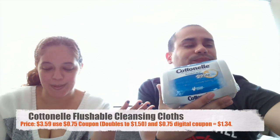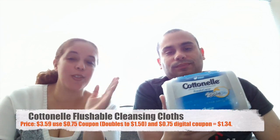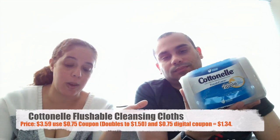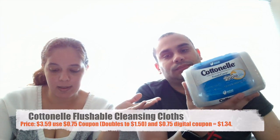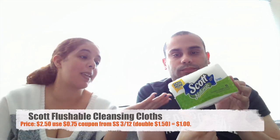Our next item is the Cottonelle flushable wipes. Those also sell for $3.59 and we had a $0.75 coupon from today's Smart Source that doubled to $1.50, plus there was also a $0.75 digital coupon making it $1.34. And then the last item is the Scott napkins. That one was $2.50 and we had a $0.75 coupon that doubled to $1.50 making it $1.